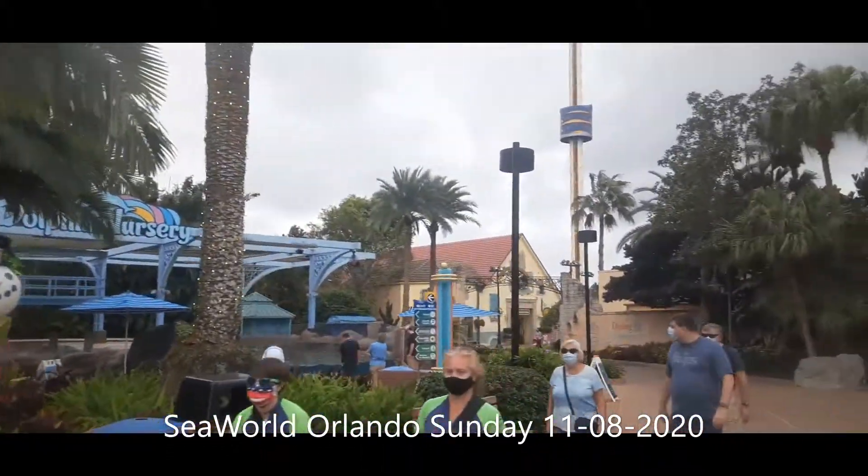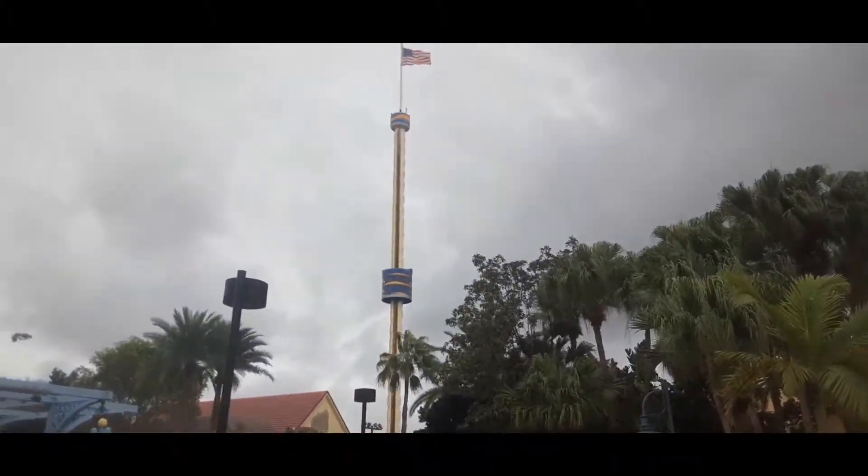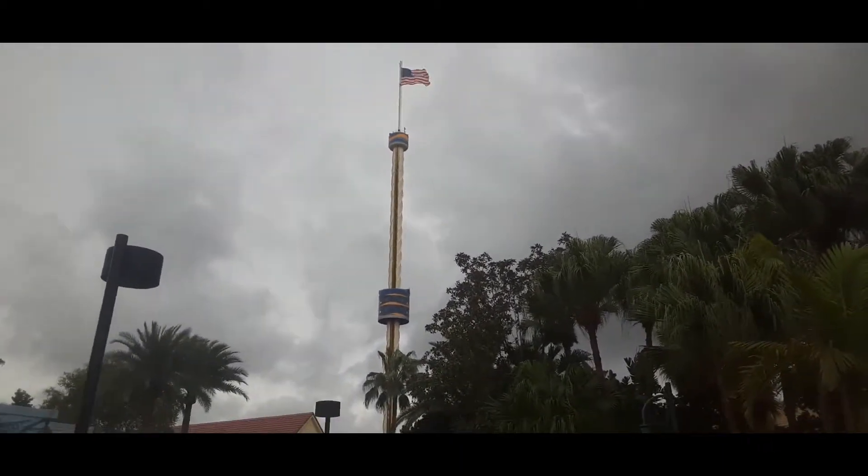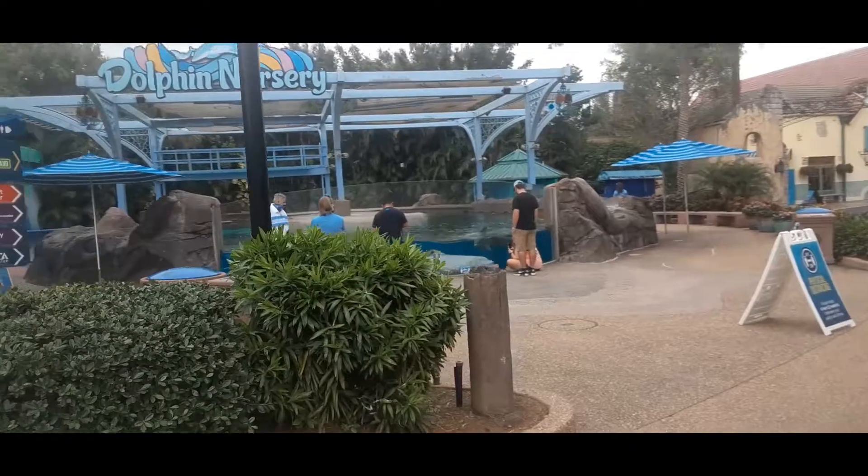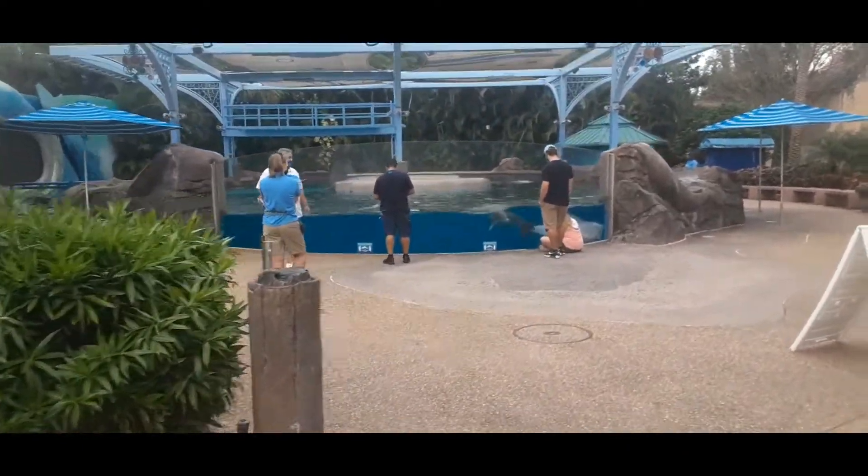Looks like Rudolph's coming back, and Sky Tower's at half-mast. All right, let's go from the sea.